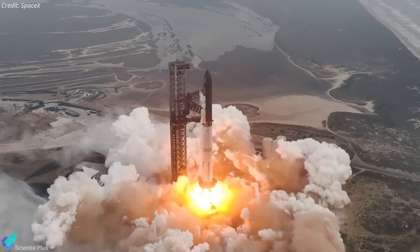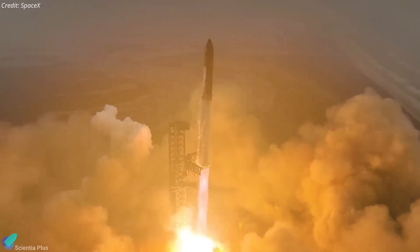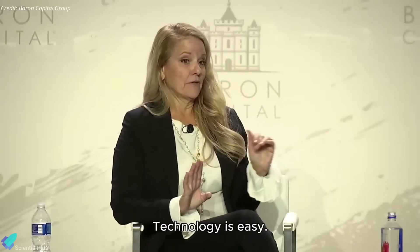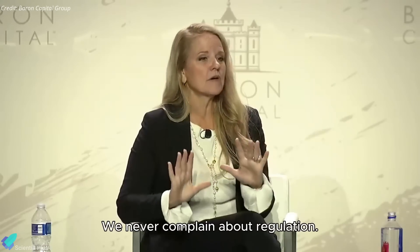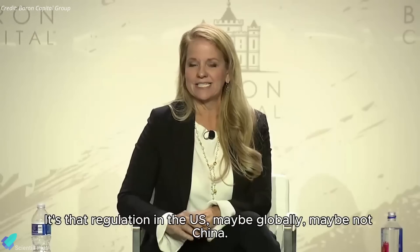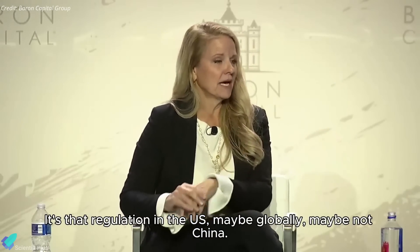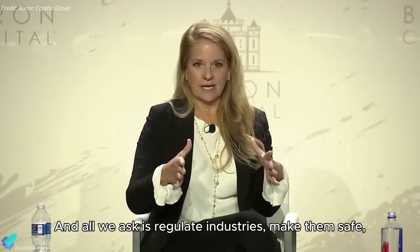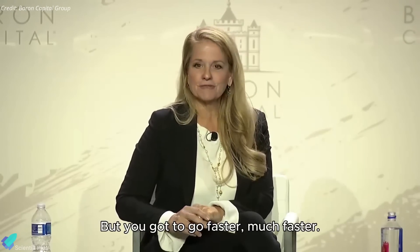Shotwell also acknowledged the challenges posed by regulatory hurdles, which she believes slow down the pace of innovation. She stated: 'Technology is easy. Physics is easy. People are hard. Regulation in the US — maybe globally — is slowing technology down. It's not helping, it's slowing. All we ask is regulate industries — make them safe, make them right, make them fair. But you've got to go faster. Much faster.'